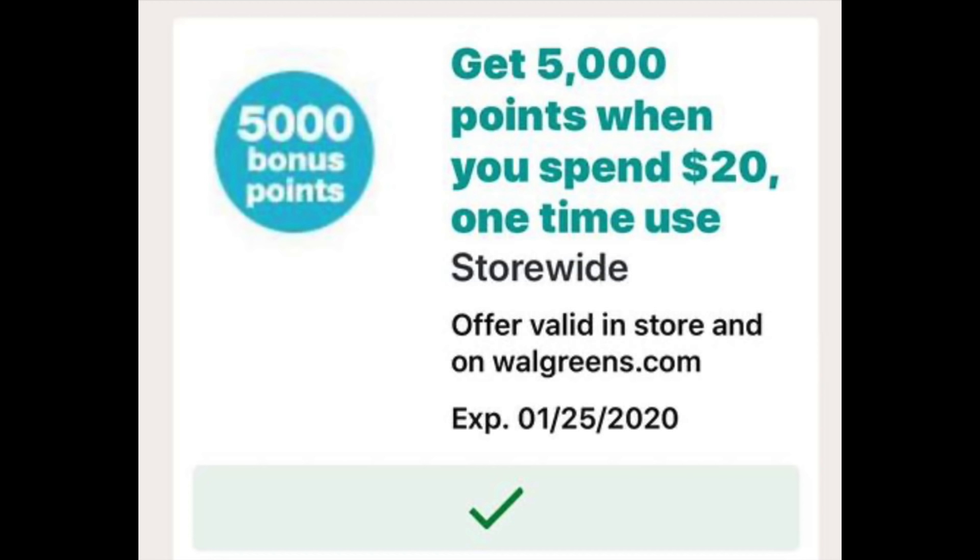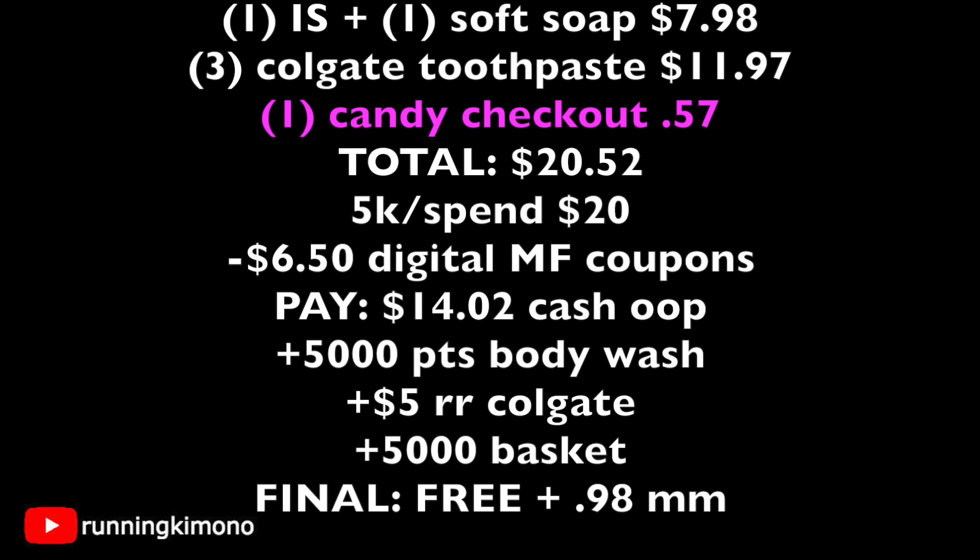Deal number two uses the 5,000 points when you spend $20 booster. We're grabbing one Irish Spring and one Soft Soap for $7.98, three Colgate toothpastes for $11.97, and one candy at checkout for 57 cents — making the total $20.52. With the $6 in digital manufacturers, you're left paying $14.02 out of pocket cash. You get back 5,000 points for the body wash, a $5 register reward for Colgate, plus another 5,000 booster points — making this free plus a 98-cent money maker.